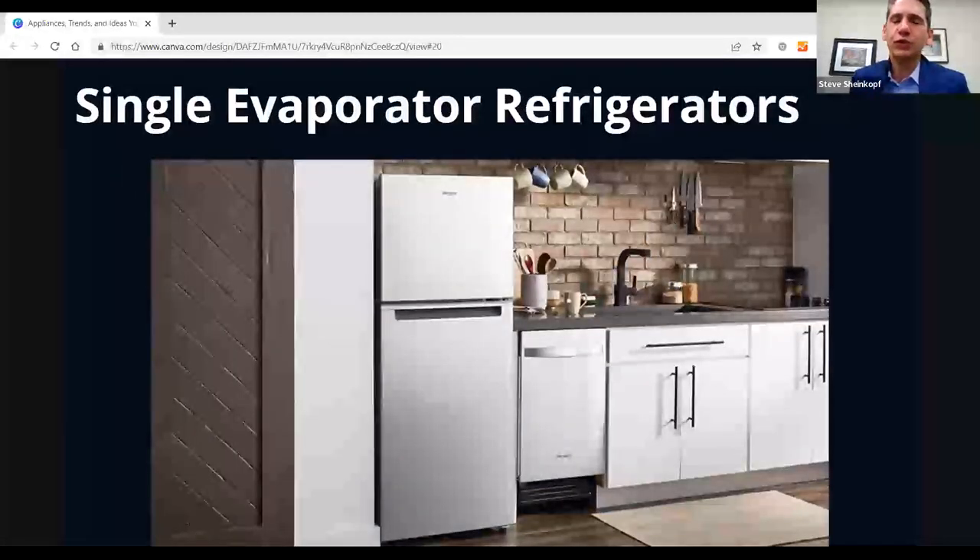Single-evaporator refrigerators: you don't need to buy them because everyone has dual evaporator now. That means refrigerator air doesn't mix with the colder, drier air of the freezer, so temperature is regulated better and your frozen foods taste better — especially if you store smellier things like fish or cheese in the fridge.